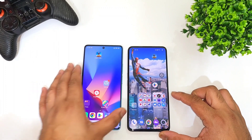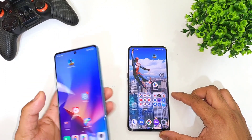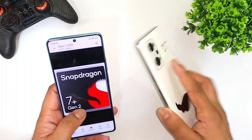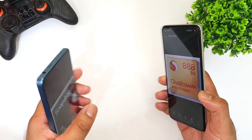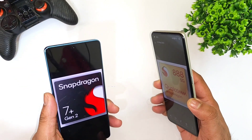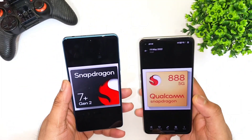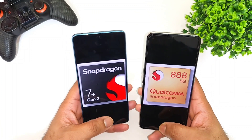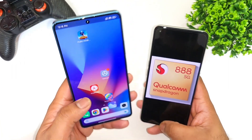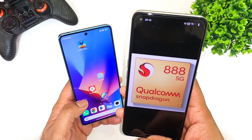In this video I am going to do a speed test comparison between the Snapdragon 7 Plus Gen 2 processor vs Snapdragon 888 processor, on the Realme GT2 vs POCO F5 device. The POCO F5 is also called the Redmi Note 12 Turbo. Both phones have exactly the same specifications, and right now I am going to compare the AnTuTu benchmark test scores between these two processors.